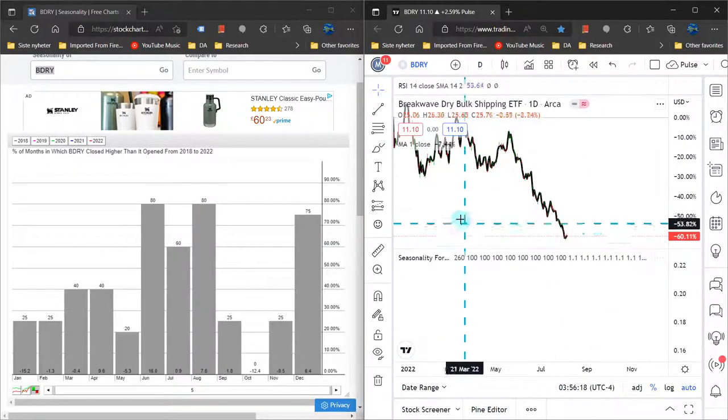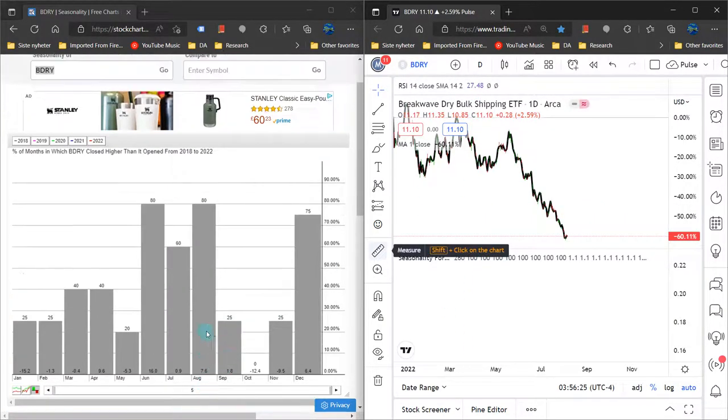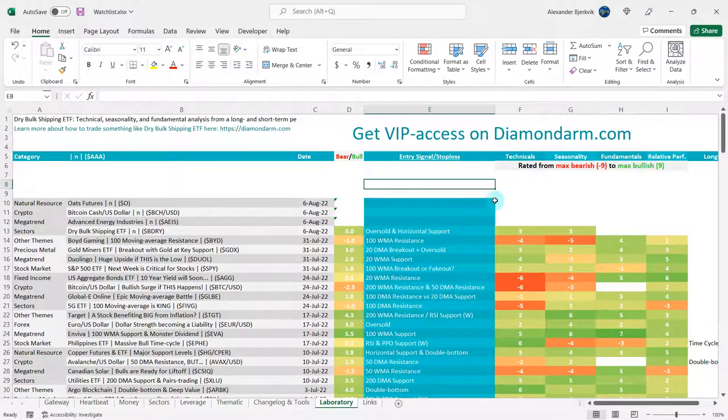Looking at the seasonality, we don't get anything calculated for the right end of the screen, but over the last five years, August is the second strongest month. The seasonality is definitively beneficial based on the limited data we have. September, October, and November are weak. August is most relevant now — I give the bulls a three here on seasonality. They only get three because we have so few years of data and the months after August were weak, but overall seasonality is bullish.